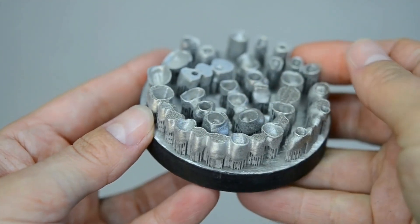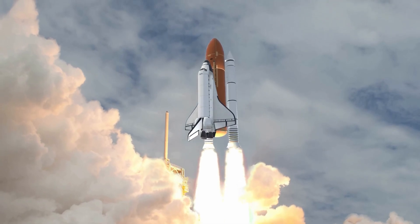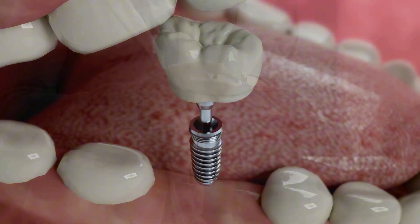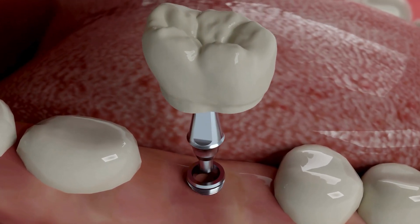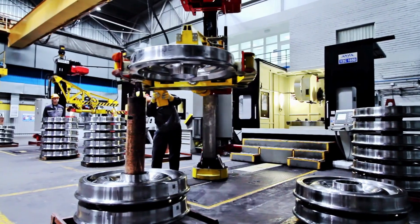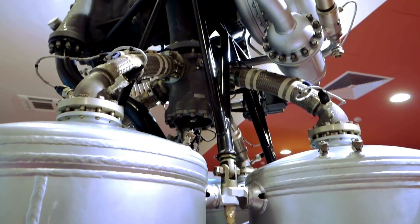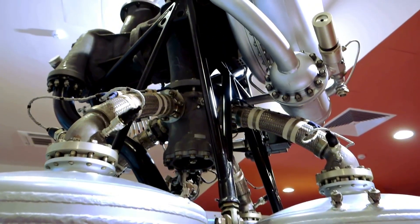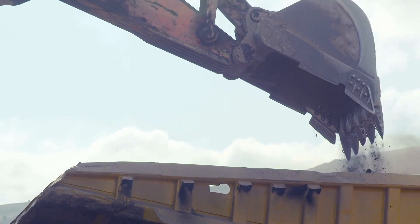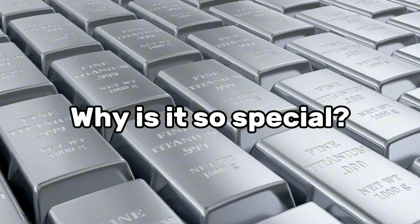Titanium is everywhere around us, quietly improving our lives. It's the metal in the jet engines that lift us safely into the sky, the frames of stylish glasses we wear, and even the implants that surgeons carefully place inside human bodies. Despite its widespread use today, titanium wasn't even discovered until the late 1700s, and it took nearly two more centuries before we learned how to effectively produce it. But have you ever wondered how this extraordinary metal is actually made, and what makes the process so special? Let's find out.